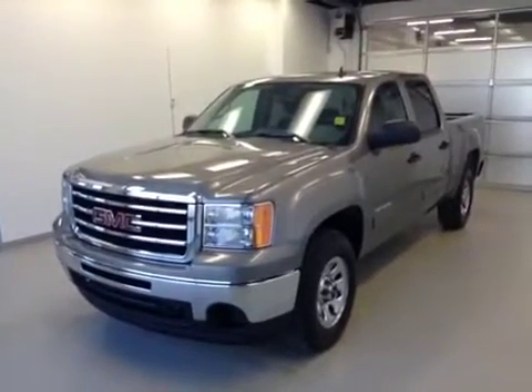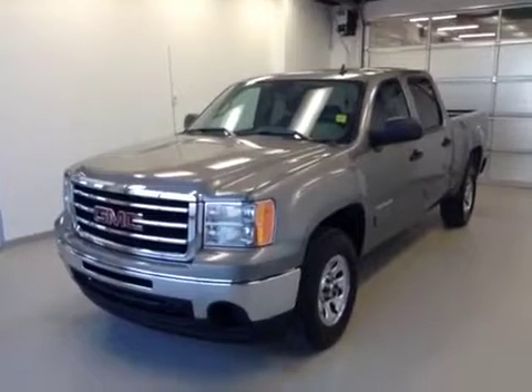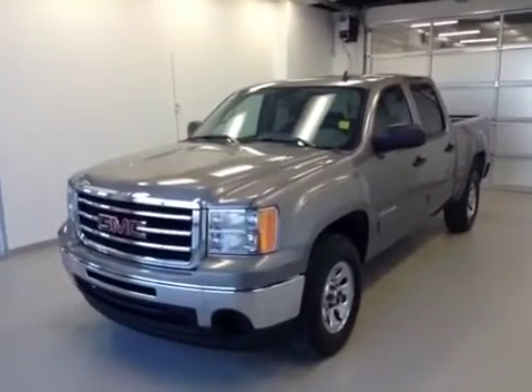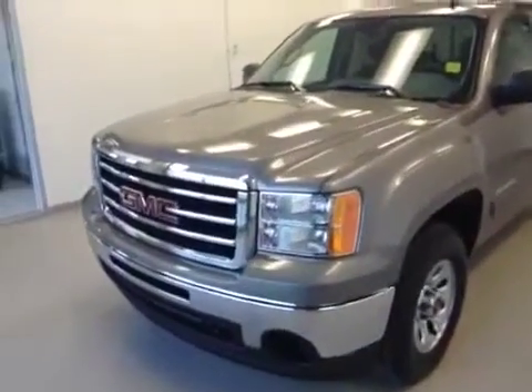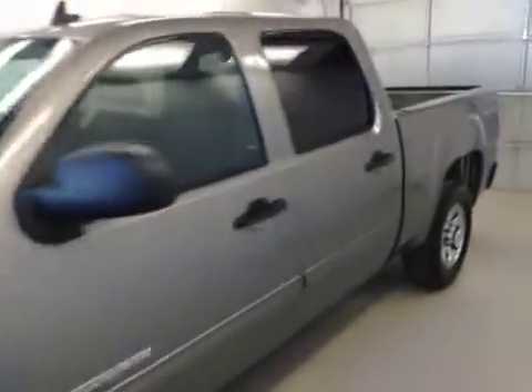This is stock number 119144. It's a 2012 GMC Sierra 1500. It is an SLE crew cab and it is steel gray in color. This particular truck is a 4.8 liter V8 married to a four speed automatic transmission.